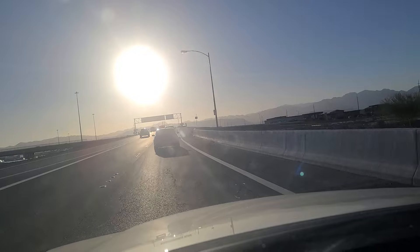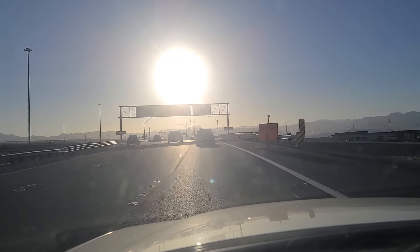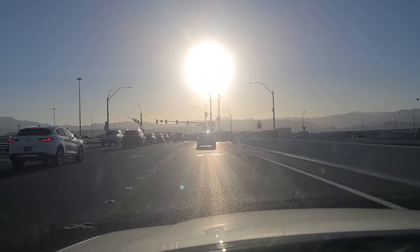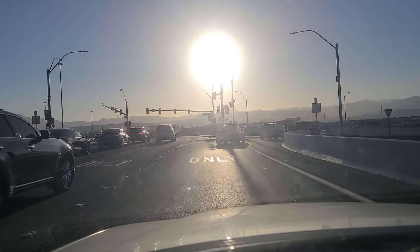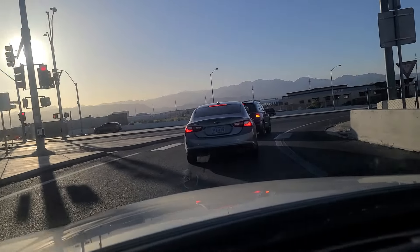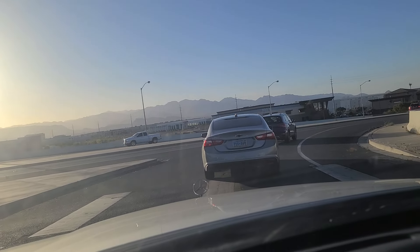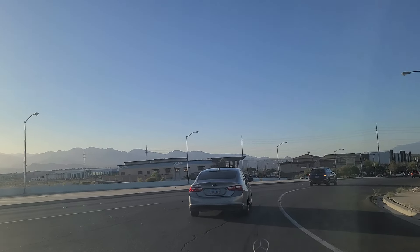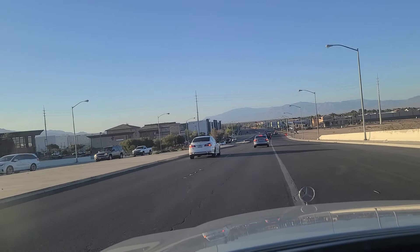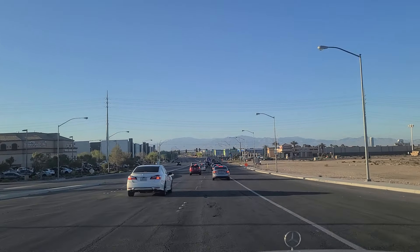We're going to take this Jones Boulevard exit, here in a quarter mile. Jones off-ramp — hope I don't miss it. The whole city is under construction, just crazy. Jones is a major north-south artery here on the west side of Vegas, in the southwestern part of Vegas, which is a rapidly growing and expanding part of town. The air quality was about 77 at our noon report — it's been bad all day. You can see particulate matter and dust being blown around by all the winds.